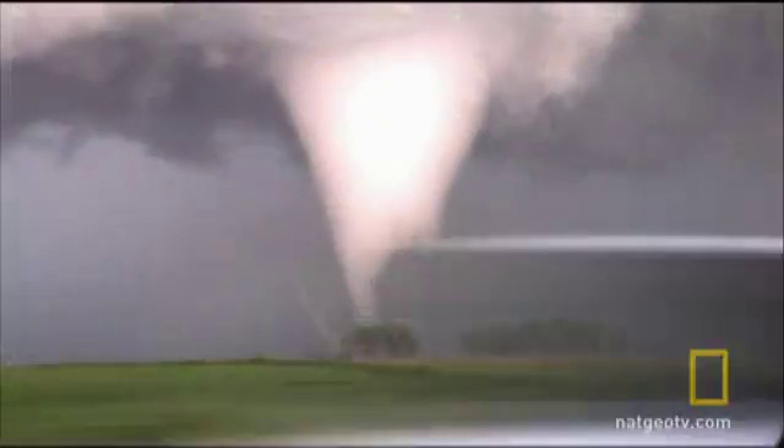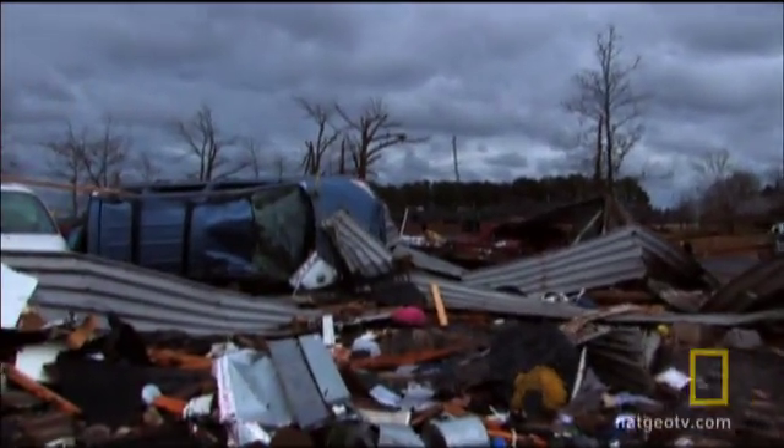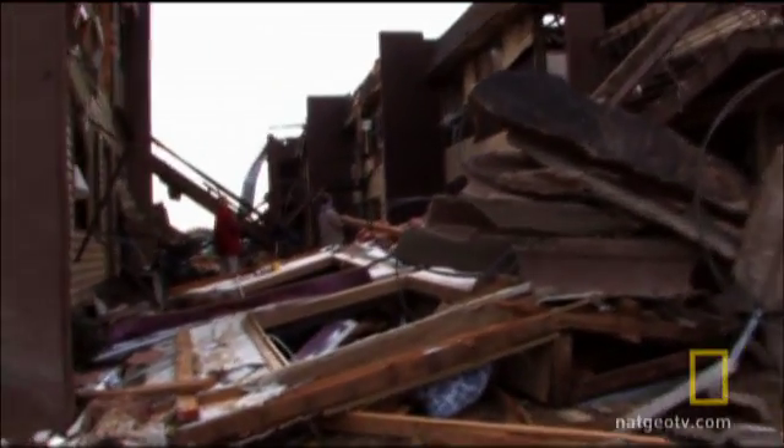Investigators combing through the rubble of Super Tuesday discover a frightening truth: tornadoes are getting more powerful. Is there anything we can do to protect ourselves?